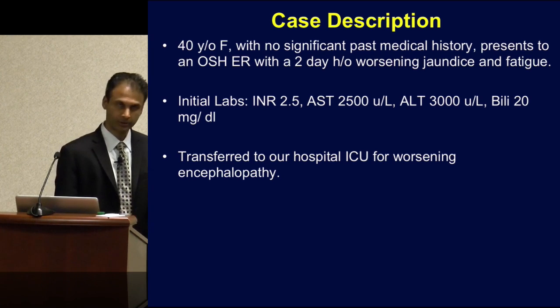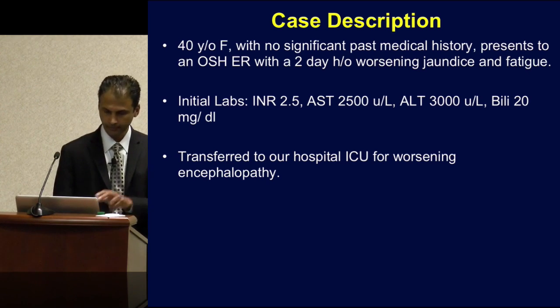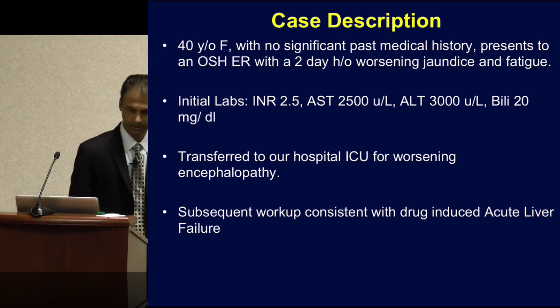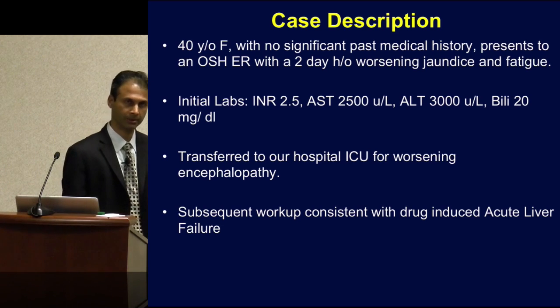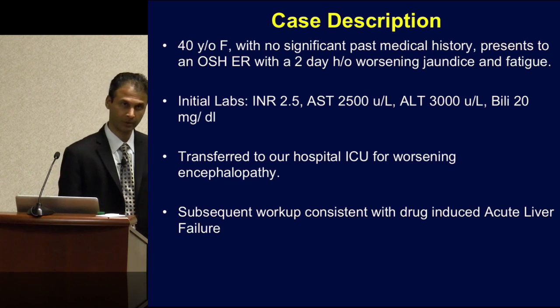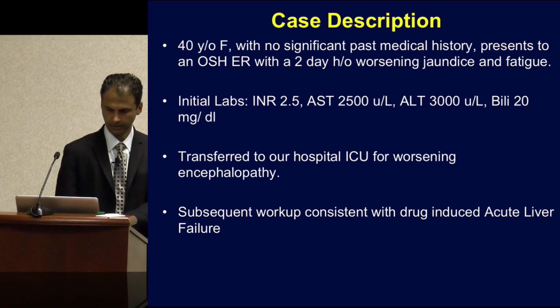The concern, based on the initial coagulopathy and the encephalopathy, is that she's developing the initial signs of acute liver failure. We have a detailed serum and history workup, and there is data that she had been taking a fair amount of Tylenol mixed with Advil for chronic back pain for the past few days, in more than recommended amounts. So she's given a presumptive diagnosis of drug-induced acute liver failure.